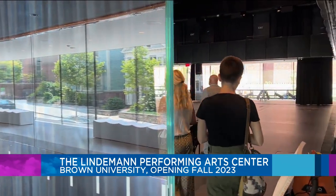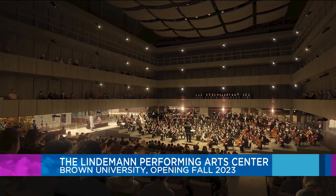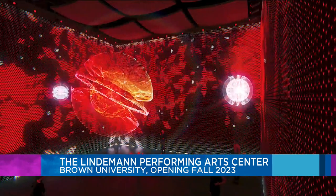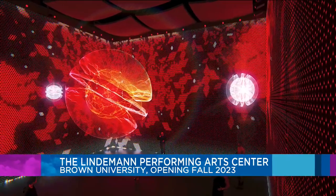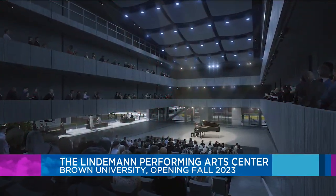The center is absolutely beautiful. The performance hall is what shocked me the most. Being completely transformable, the walls can move in and out, and the ceiling can drop down. It will serve as a creative hub, open to public events, and features one-of-a-kind technical, acoustic, and spatial capabilities to adapt to multiple art forms.